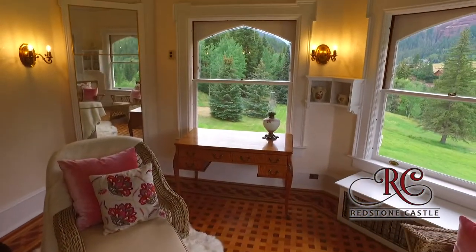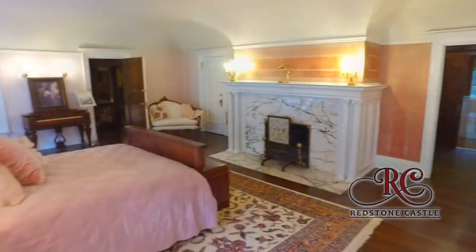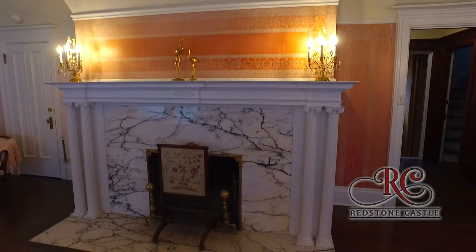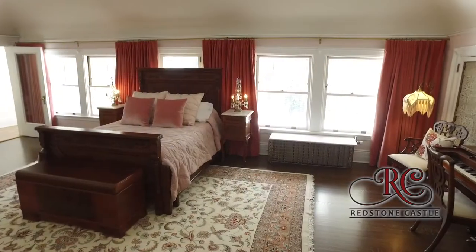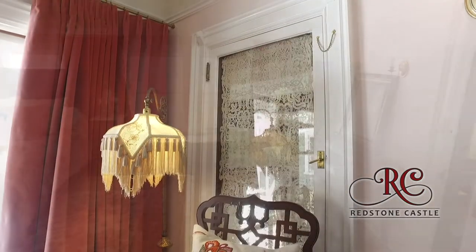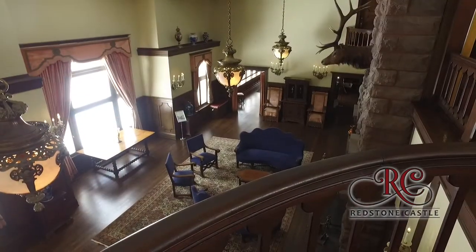The suite is a showcase of craftsmanship, with original light fixtures and hand-stencilled wallpaper. The fireplace is made of imported Italian marble. A curtained peering window allowed Lady Bountiful to observe her guests in the great room before making her grand entrance.